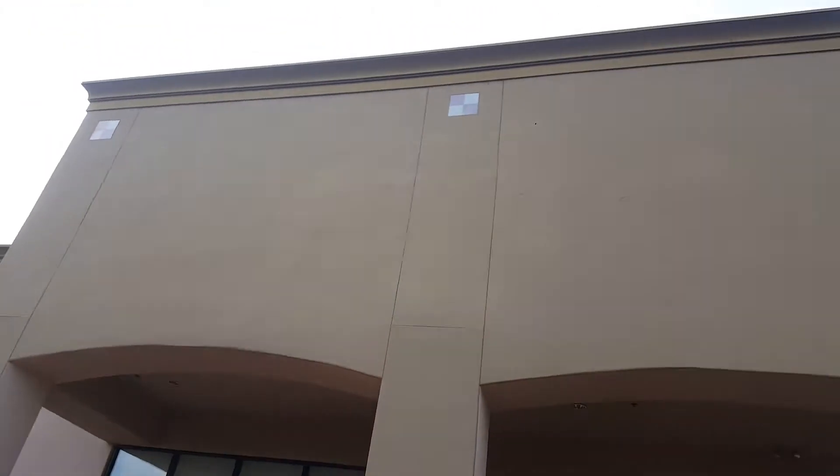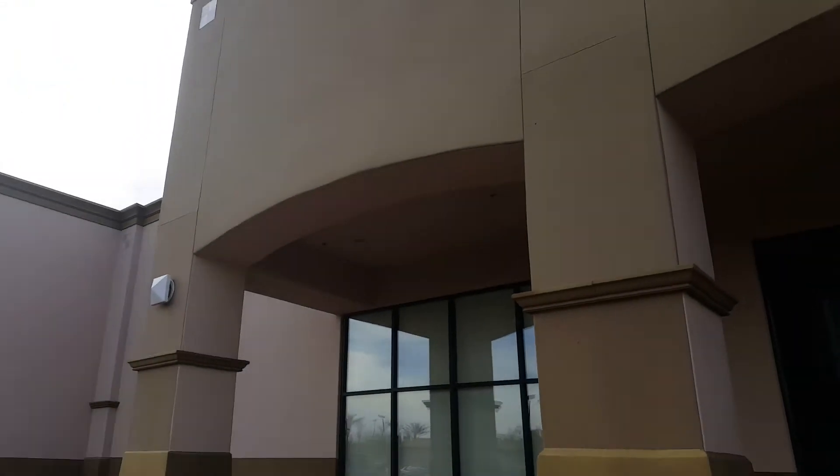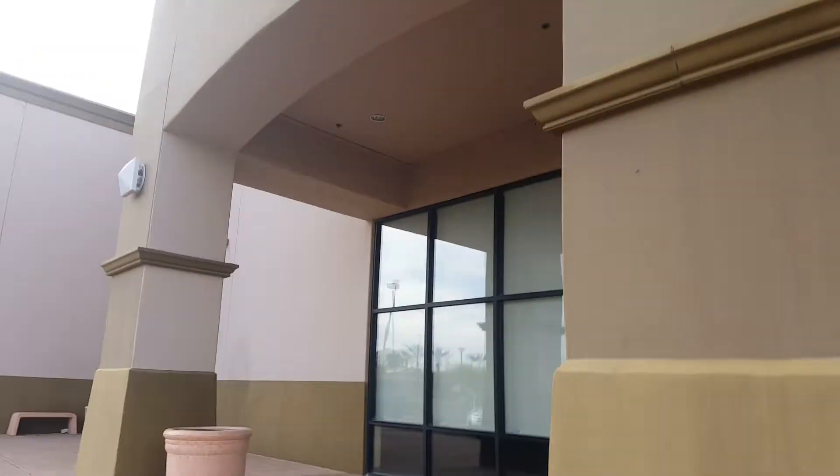Hi everybody, this is the store dude, and today we are at an abandoned Petco in Chandler, Arizona. I filmed this once but it never got uploaded, so this is the second time doing it.